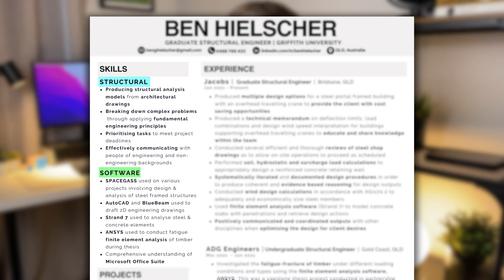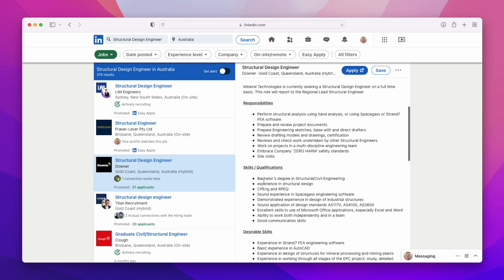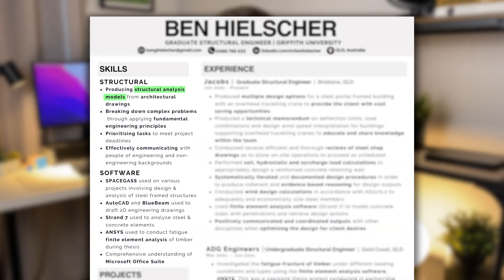In this section I've broken my skills up under two different subheadings: structural and software. Potentially you might want to add more later but I think this is a good starting place. Throughout this section I've tried to include and highlight as many key skills that someone wanting a graduate structural engineering role should have. If you're unsure about what key skills to include, go to somewhere like LinkedIn, search up the job, go to the job description, and you should quickly be able to identify those key skills. In my role, some of the key skills I found and included were things like structural analysis models, effective communication, SpaceGass, Strand7, and finite element analysis.